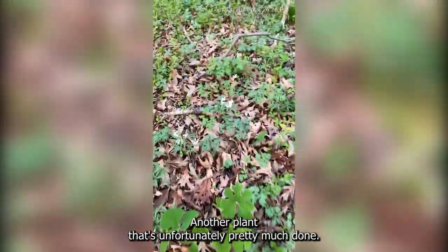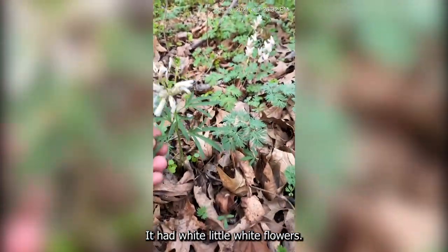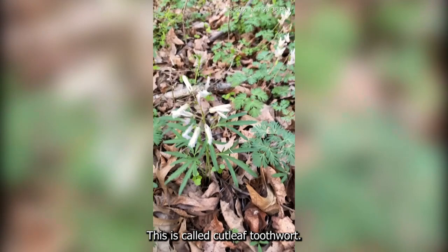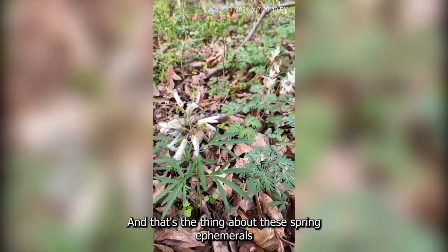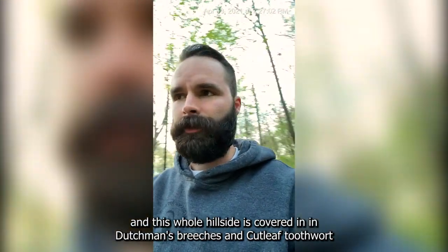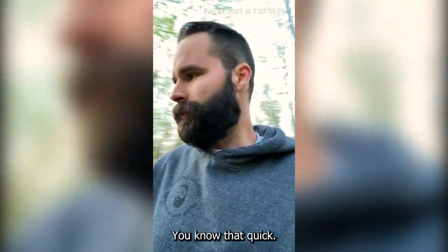Another plant that's unfortunately pretty much done — it was blooming last week — is this. It had little white flowers. You can see this type of leaf here. This is called cutleaf toothwort — it's Cardamine concatenata. There's a lot of it around here. That's the thing about these spring ephemerals: a lot of them don't last very long. I was just out here Thursday of last week and this whole hillside was covered in Dutchman's breeches and cutleaf toothwort, and now they're gone. They're that quick.